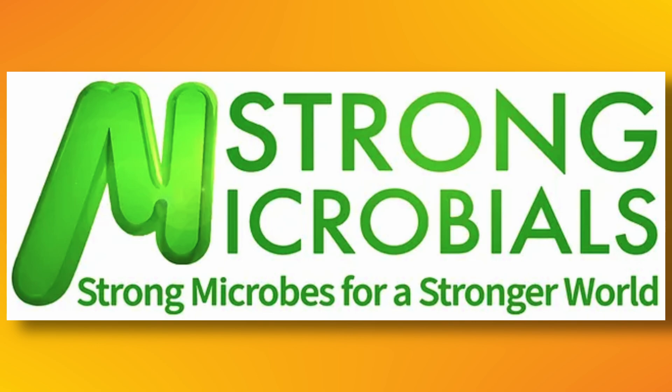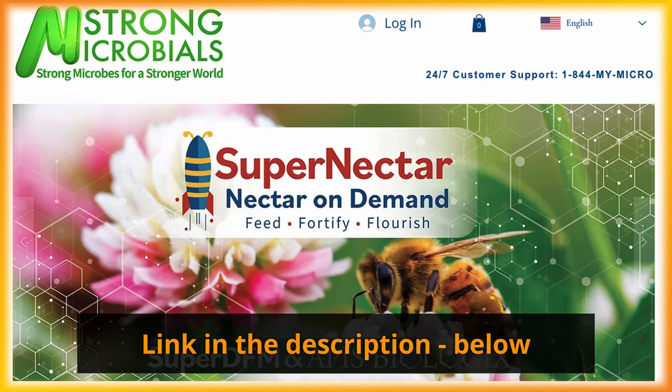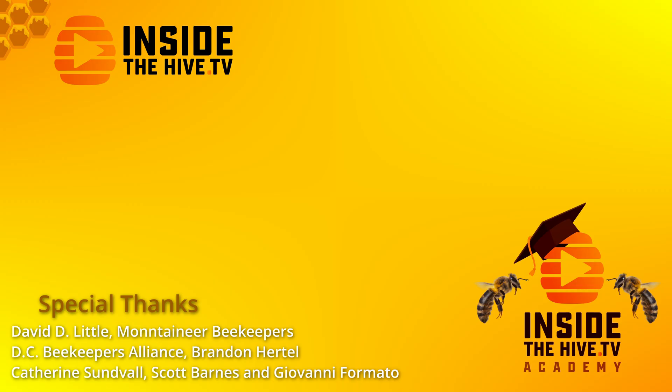A big thanks to Strong Microbials for sponsoring this video series. Please check them out, conduct your own experiments, take responsibility for your own decisions, and let me know your results. Click here to watch another video in this series. Thanks for watching InsideTheHive.tv, the show about bees. See you in the next video.